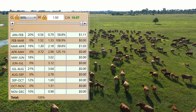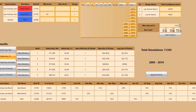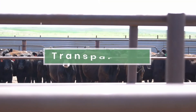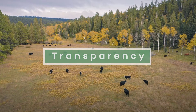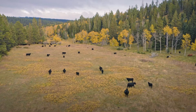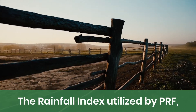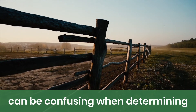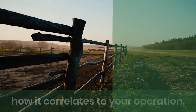To analyze and interpret rainfall index data, your AgRisk Advisor uses RangeCalc to provide transparency and highlight both the potential benefits and drawbacks of PRF for your operation. The rainfall index utilized by the pasture rangeland forage program can be confusing, especially when determining how it relates to your operation.